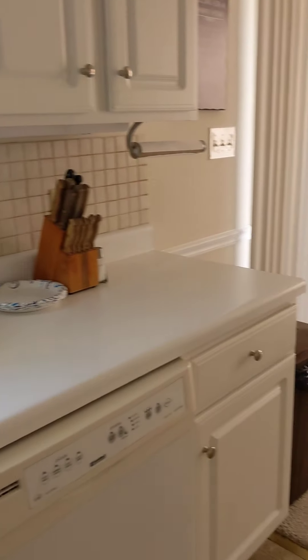Looks like they've tried to make some repairs on the cabinets. I think they're melamine — like a plastic shrink wrap type of cabinet — so keep that in mind.